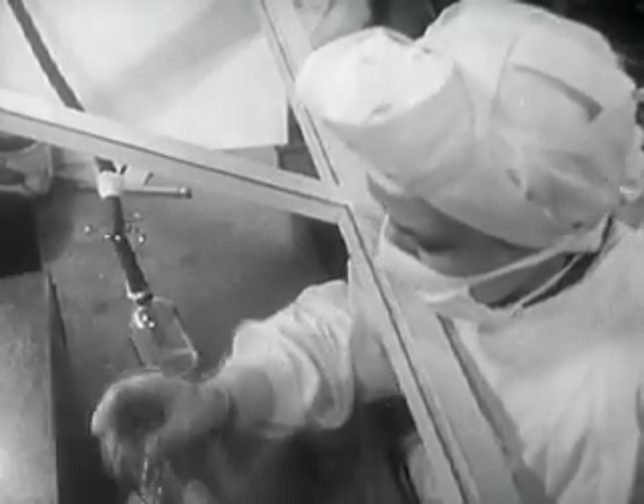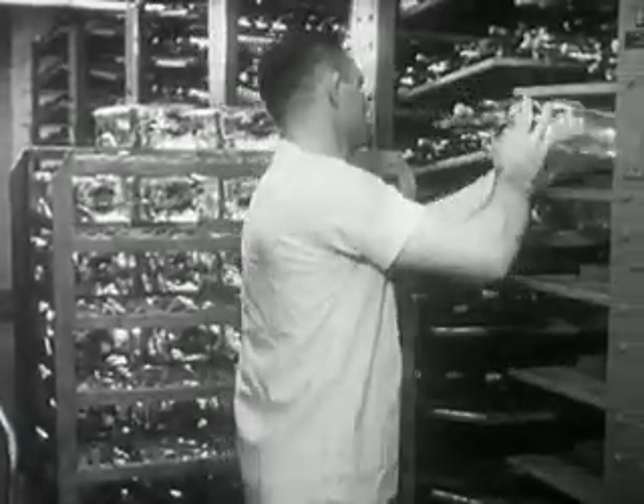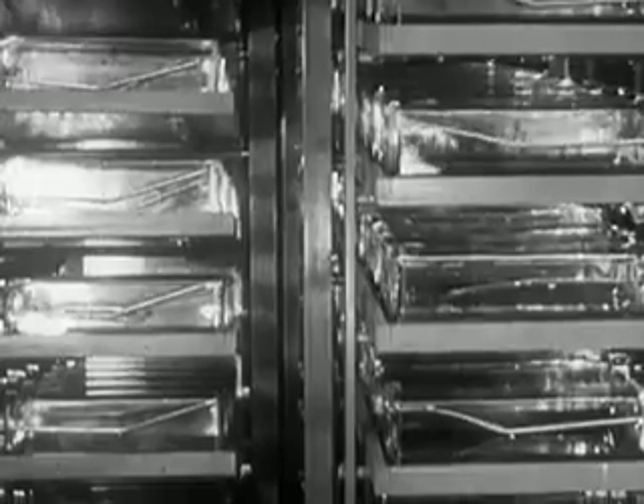Why this elaborate preparation? Into medium-199 will go monkey kidney tissue, first carefully minced by hand. In these bottles, the monkey kidney tissue grows, getting its nourishment from the rich medium-199. For six days, the bottles rock and the tissue grows.